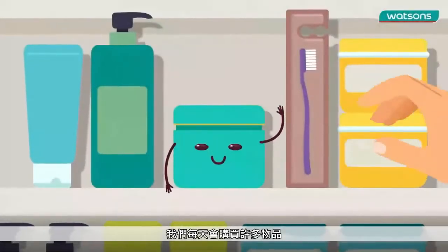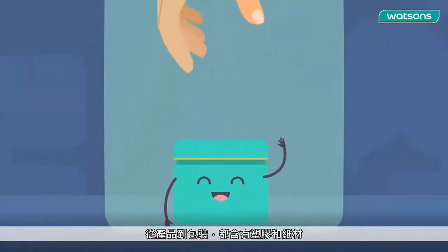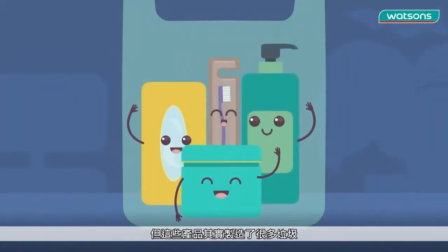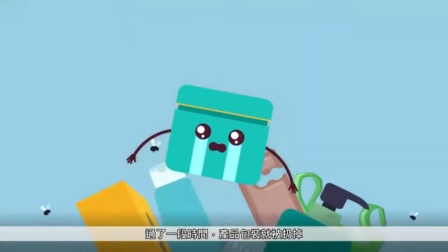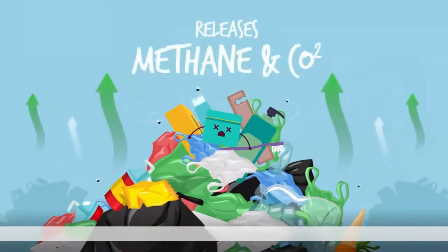Every day, we buy a lot of things. From the product to the packaging, contains plastic and paper. While it may not seem like a lot, these products do generate a lot of waste. As time goes by, the packaging is simply thrown away. These products then end up at landfills that release methane and carbon dioxide.